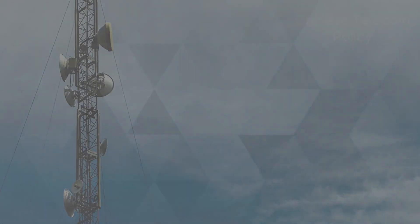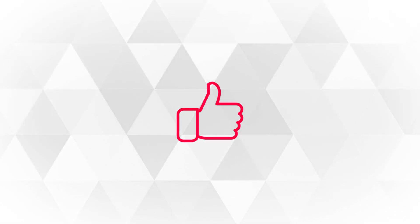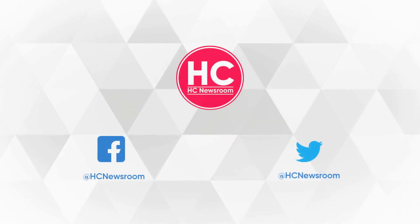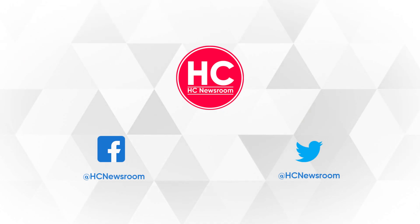That's it for now. If you like this video, then press the like button, comment below, press the bell icon, and subscribe to our channel. And don't forget to visit HCI Newsroom.